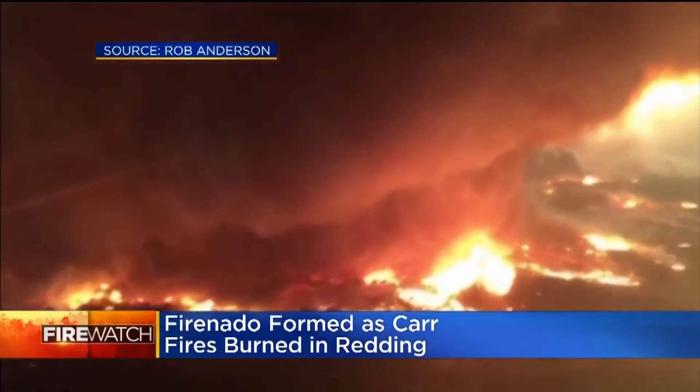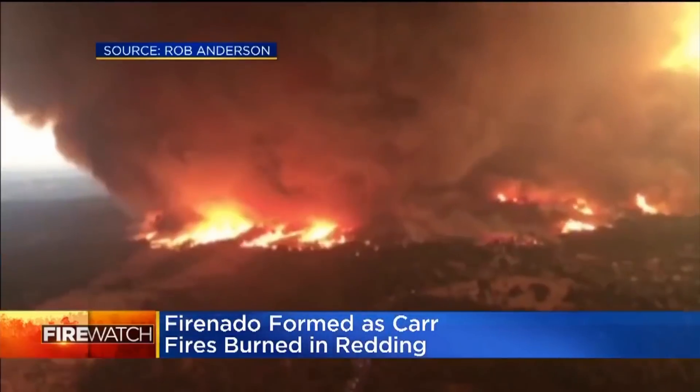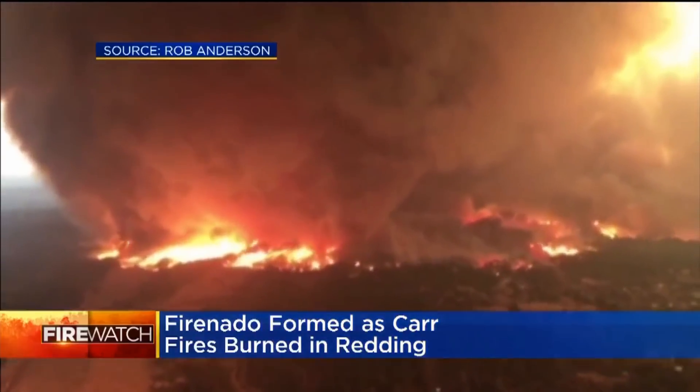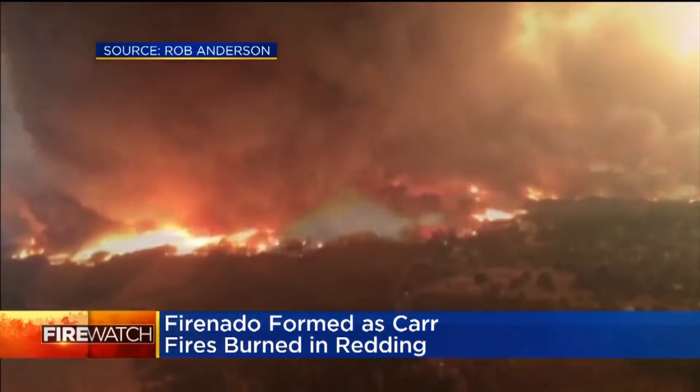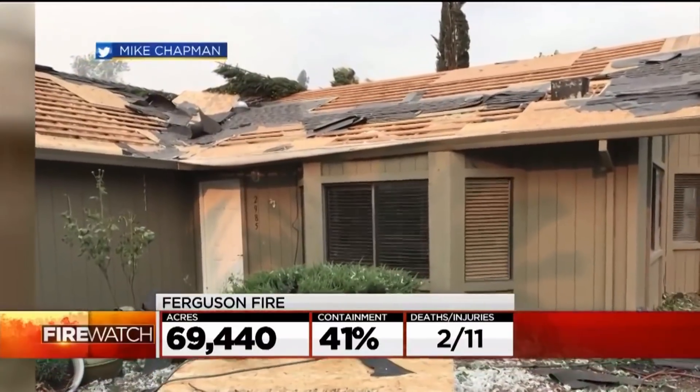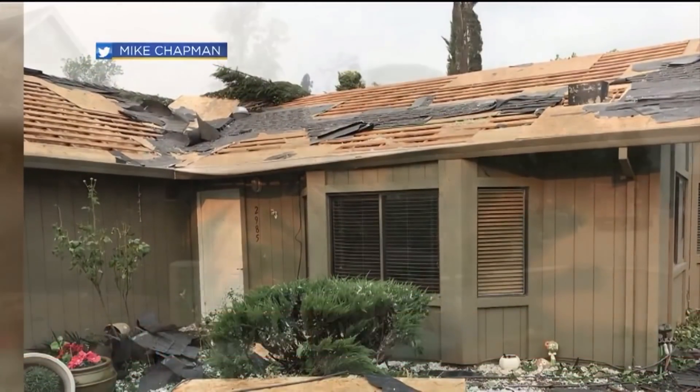New video provides an aerial view of a so-called firenado — essentially a rotating column of fire that formed in Shasta County, producing tornado-like winds last week in Redding. Those conditions left behind damaged rooftops, uprooted trees, and pieces of metal strewn about.